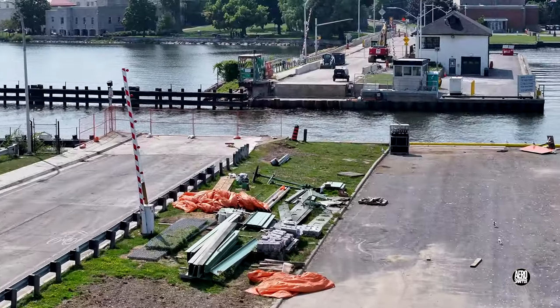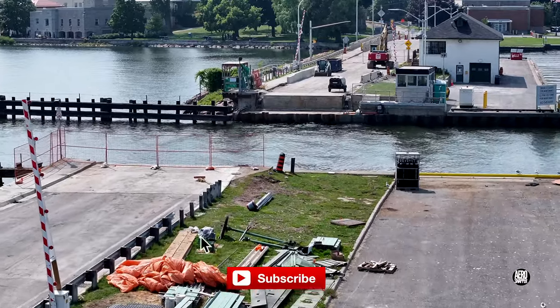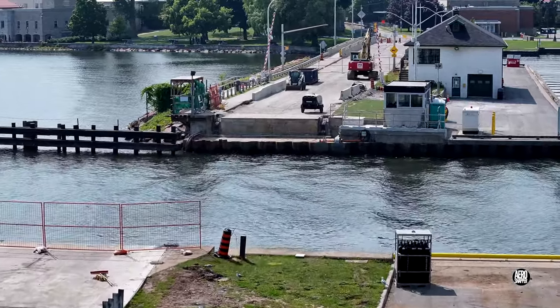Only time will tell. And if you want to know the answer, then please consider subscribing to this channel and follow future updates. Thanks for watching.